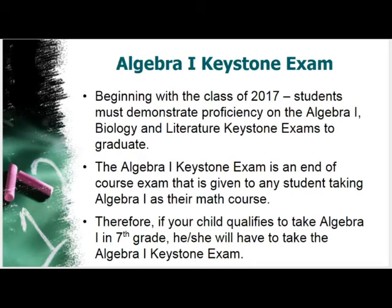When students finish Algebra 1, they must take a Keystone exam in order to graduate. Beginning with the class of 2017, students must demonstrate proficiency on the Algebra 1, Biology, and Literature Keystone exams to graduate. The Algebra 1 Keystone exam is an end-of-course exam given to any student taking Algebra 1. If your child qualifies for Algebra 1 next year, they'll be taking the Keystone exam that year; if they move to it the following year, that's when they'll take it.